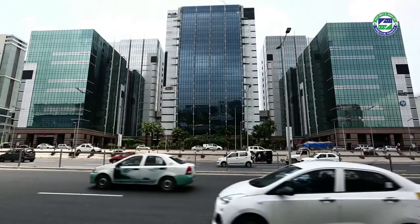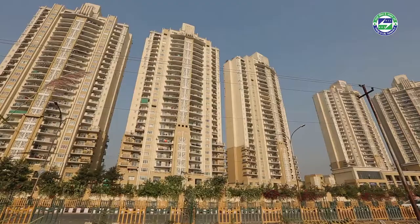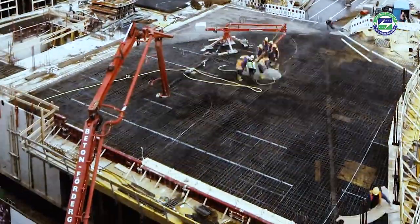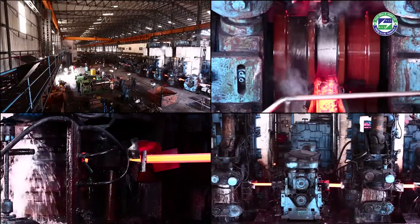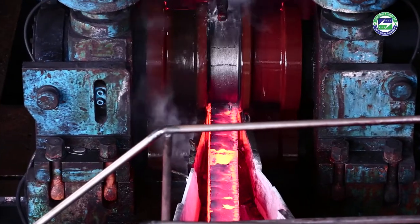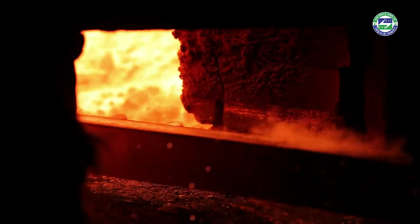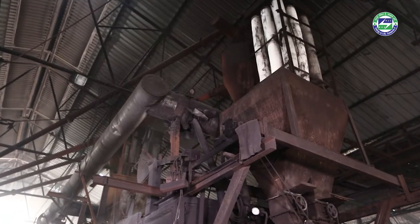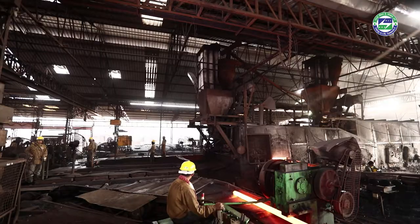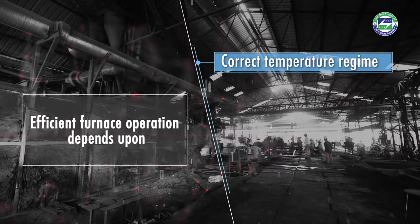Steel is a key element for modern infrastructure. Steel long products are extensively used in the construction industry. The steel re-rolling mill sector is a major supplier of these products. The reheating furnace operation consumes maximum energy and also has a major share in the operating cost. The efficient operation of furnaces can be characterized by correct temperature regime and perfect combustion.